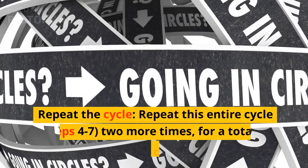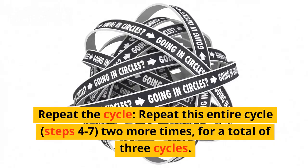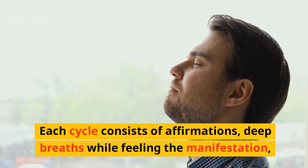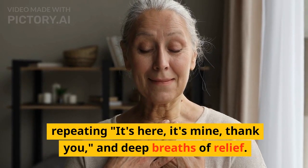Step 8: Repeat the cycle. Repeat this entire cycle — steps four to seven — two more times, for a total of three cycles. Each cycle consists of affirmations, deep breaths while feeling the manifestation, repeating "It's here, it's mine, thank you," and deep breaths of relief.